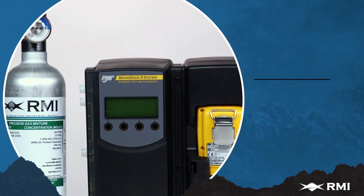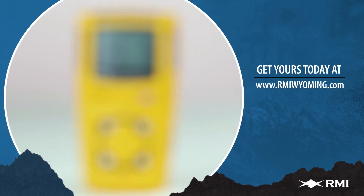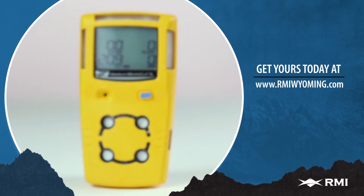If you work in extreme environments, choose the GasAlert MicroClip XL for affordable, trustworthy, and fuss-free gas detection at RMIWyoming.com.